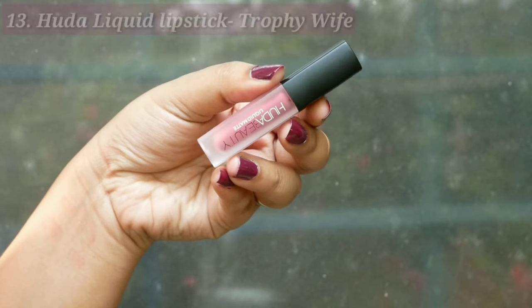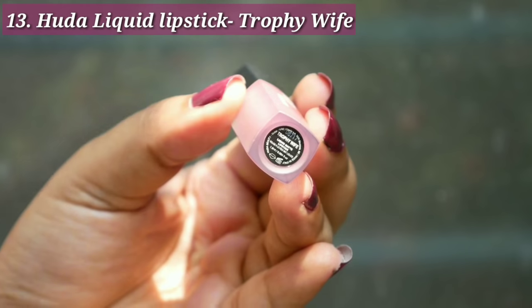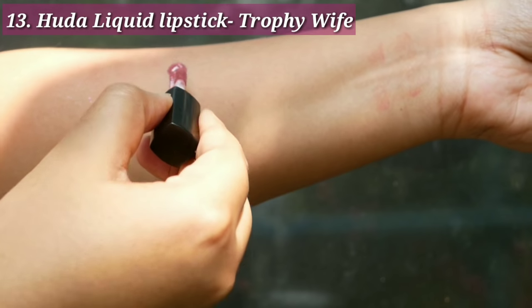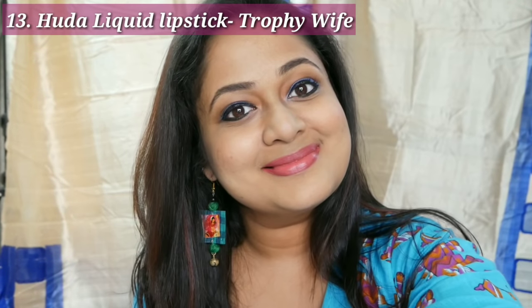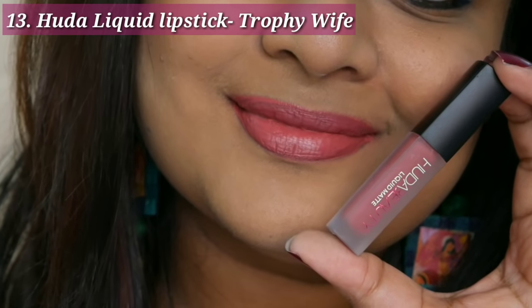Now we'll look at some more expensive lipsticks. The first one is the Huda Beauty Liquid Matte in the shade Trophy Wife. This is a universally acceptable nude shade — a pinkish, mauve-ish kind of shade. The formula smells like chocolate, is not drying, and can be a bit transferable. The application is easy with no patchiness and this is a shade I always reach for when I want to look pretty and feminine.